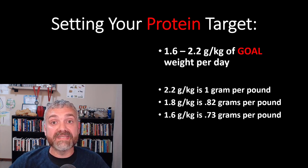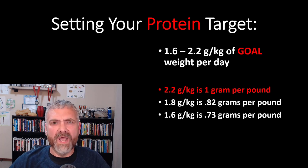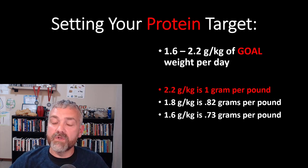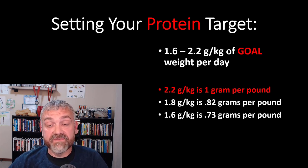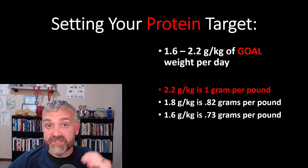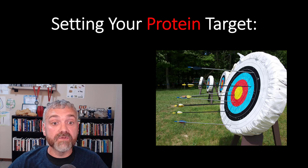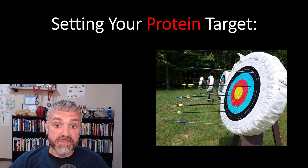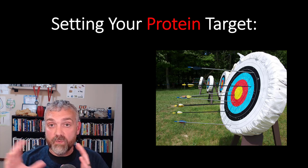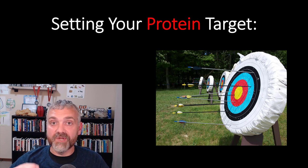1.6 grams per kilogram is 0.73 grams per pound. 1.8 grams per kilogram is 0.82 grams per pound. And 2.2 grams per kilogram is 1 gram per pound — nice and easy. That's actually why you often hear to aim for 1 gram per pound of goal weight. It's an easy target to remember and implement, but you don't really need to go that high. Most studies show that being in the 1.6 to 1.8 range will get you where you need to be. So if you shoot high and fall a little short, you're probably right in the sweet spot anyway.